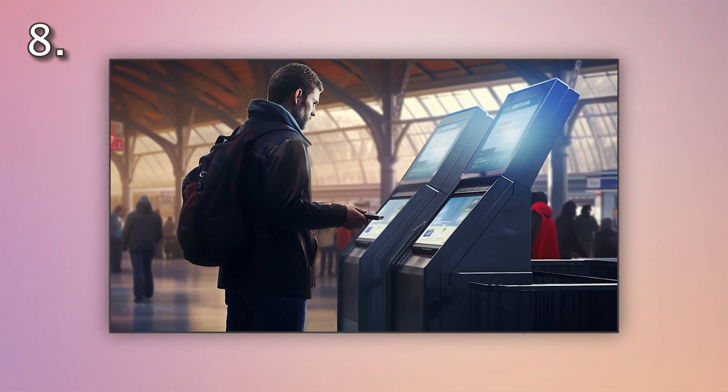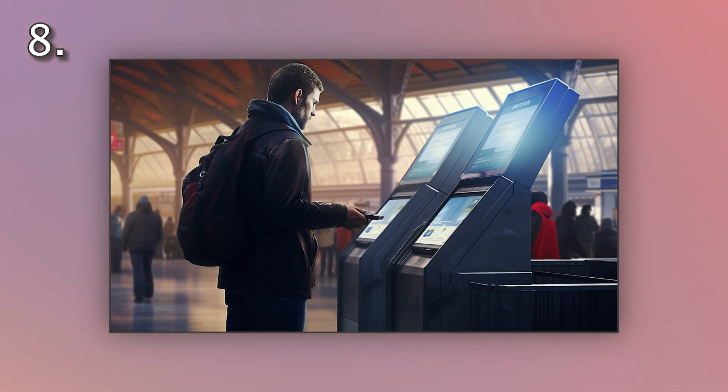Number eight. Look at the picture marked number eight on the screen. A. A man is buying tickets at the station. B. A man is reading a timetable at the station. C. A man is waiting at the station. D. A man is leaving the station.